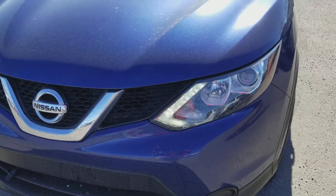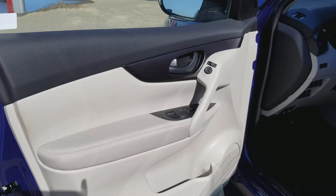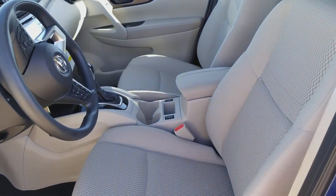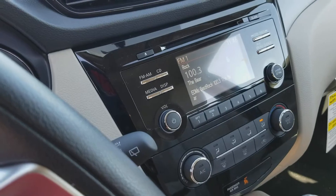It comes with LED lights, 17-inch alloy wheels. Quick look at the interior — beautiful interior, nice seats. It comes with heated seats and a leather-wrapped steering wheel. That's how it looks.